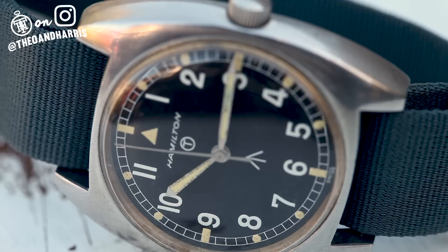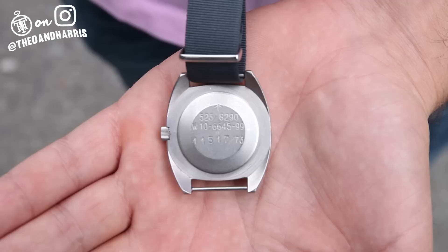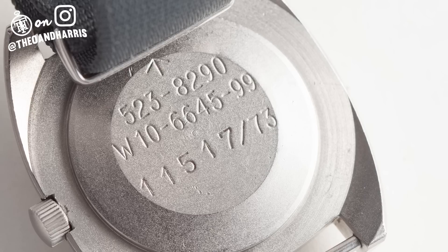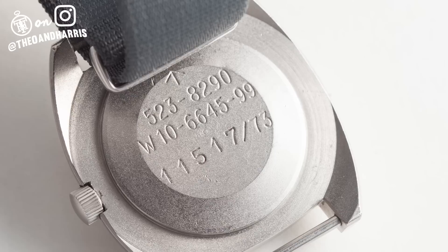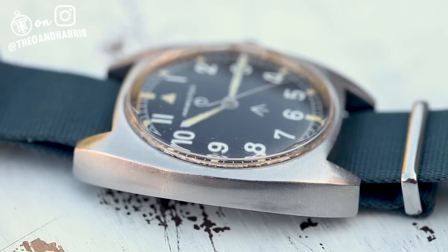This watch was produced by Hamilton in 1973 for the British Ministry of Defense for Army personnel. Its case back serves as a register for the watch, identifying item and serial numbers, federal supply group and class — this one being an instrument for measuring time. The broad arrow symbolizes its use for the United Kingdom. Everything about this literal beater watch screams durable and practical.